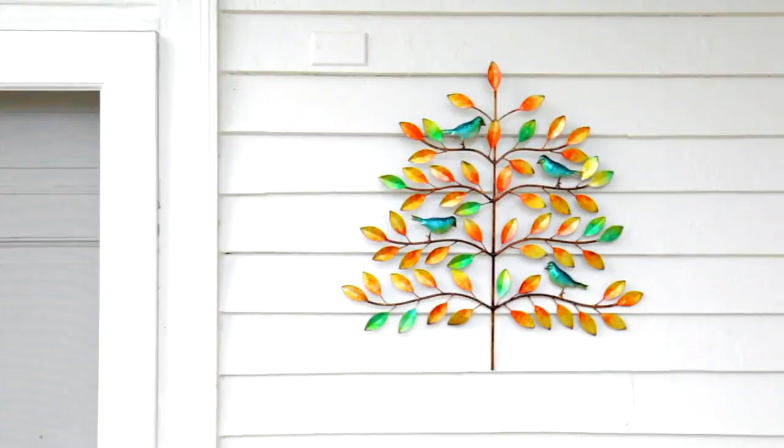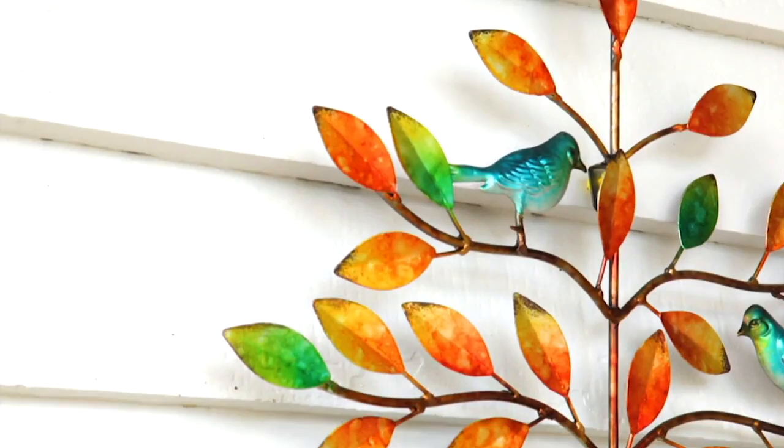Thank you, Ginger. By the way, Ginger will be back with the Bernini Fountain — there it is on your screen. What's so cool is you have two different nozzles on this.